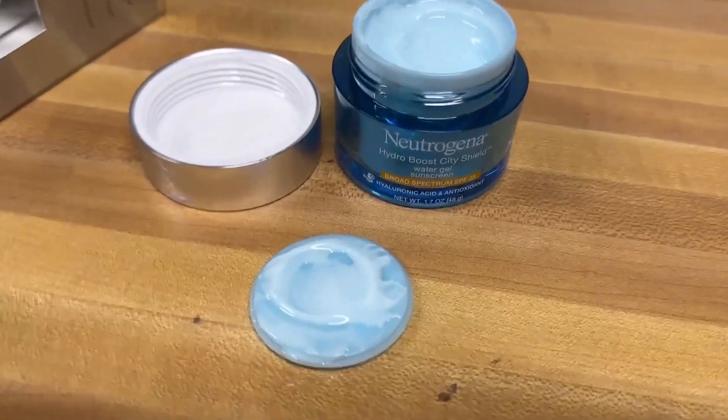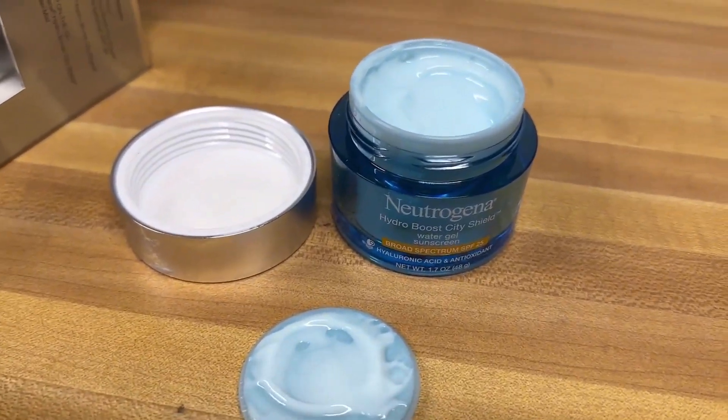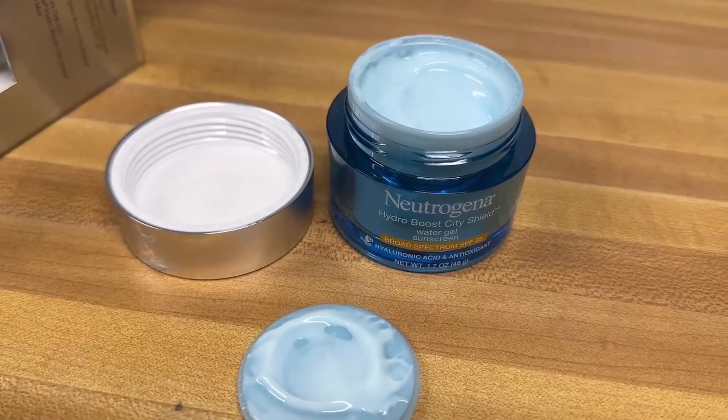I hope you found this little review video helpful so you can decide if you actually want this or not. Have a good day. So this is the Neutrogena Hydro Boost Gel Cream. It does have SPF 25 in it. I also use an additional SPF on top of this.